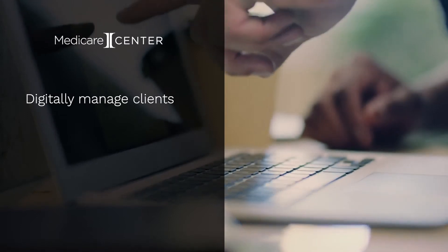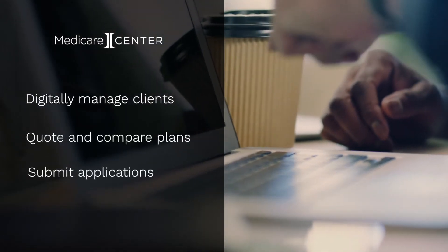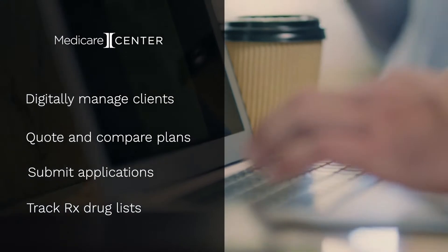You can digitally manage clients, quote and compare plans instantly, submit applications, track prescription drug lists and more, face-to-face or while working virtually.